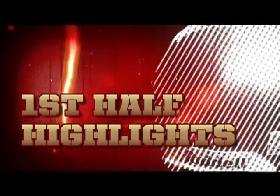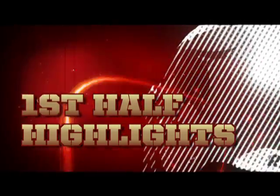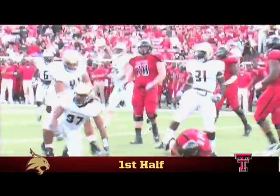Texas State's 2011 season begins in front of over 51,000 fans at Jones AT&T Stadium. Bobcat linebacker Joplo Bartu quiets them down with a third-down sack of Texas Tech quarterback Seth Daigie on the first drive of the game.